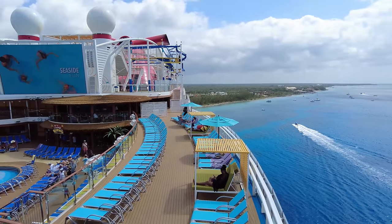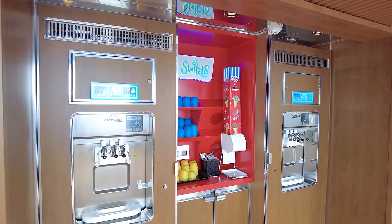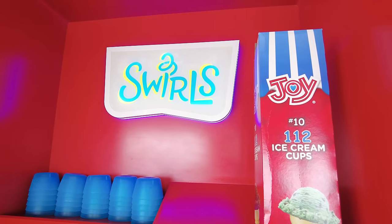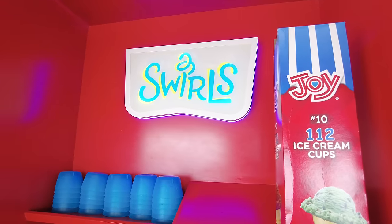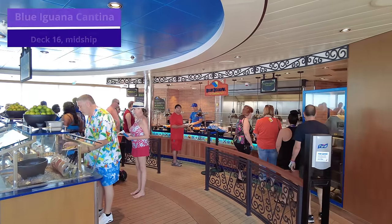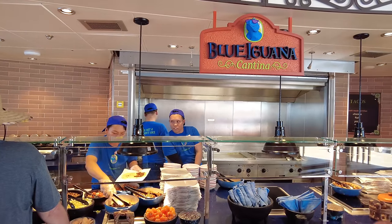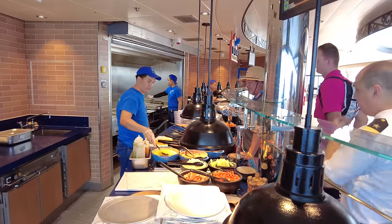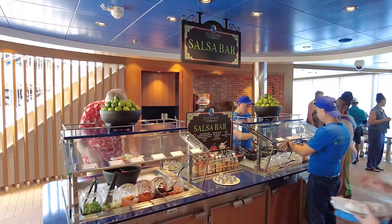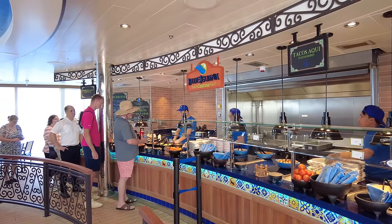Now let's look at food options around the pool deck. First you can find one of the ice cream machines called Swirls — a self-serve area with chocolate and vanilla soft serve ice cream and frozen yogurt, very creamy and delicious. Not too far away is the Blue Iguana Cantina, another complimentary option where you can get burritos and tacos throughout the day, as well as breakfast burritos and tacos in the morning with eggs, breakfast meat, and all the fixings. All toppings like salsa, cheese, sour cream, and hot sauce are available, and all the food is served fresh.